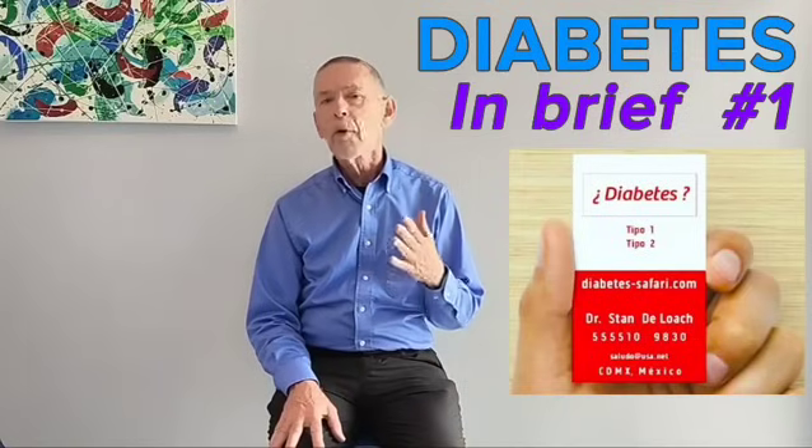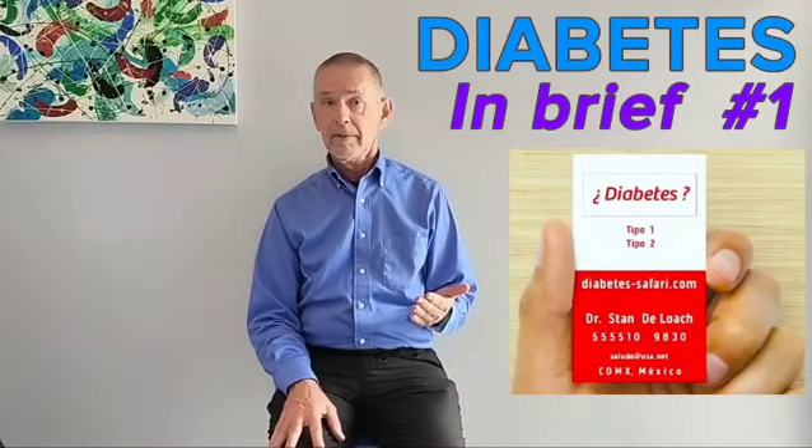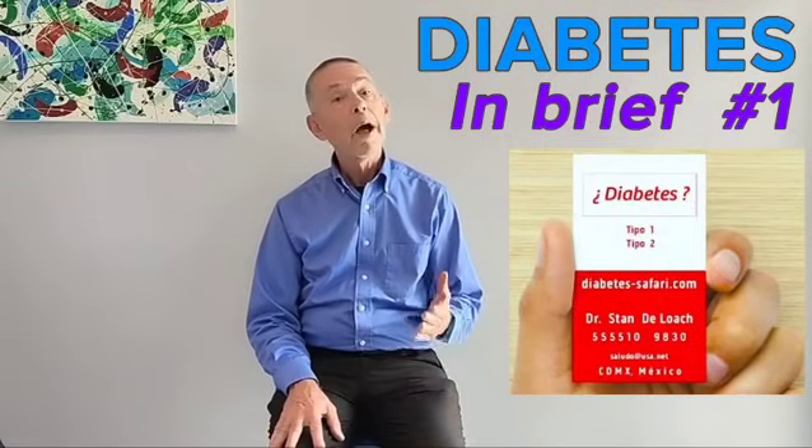I have lived with type 1 diabetes for more than 56 years. Contact me or my colleagues in Mexico, Spain, and the United States when you're looking for honest, effective guidance in your journey to well-being with diabetes.